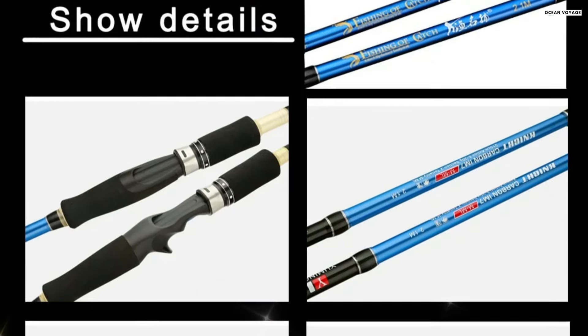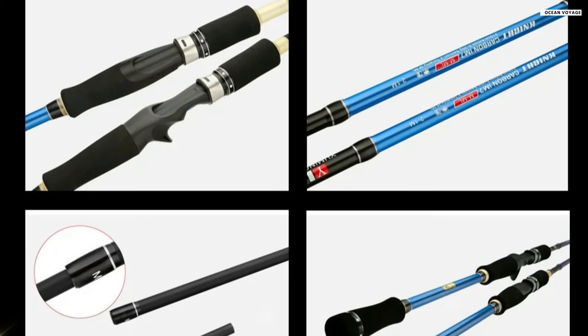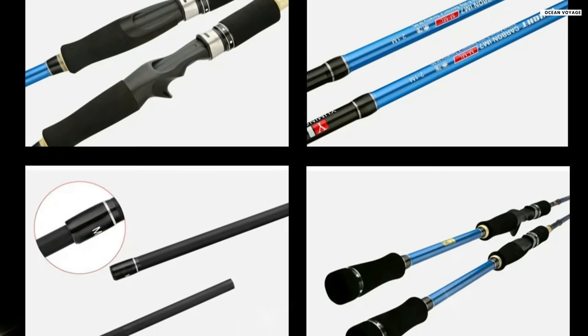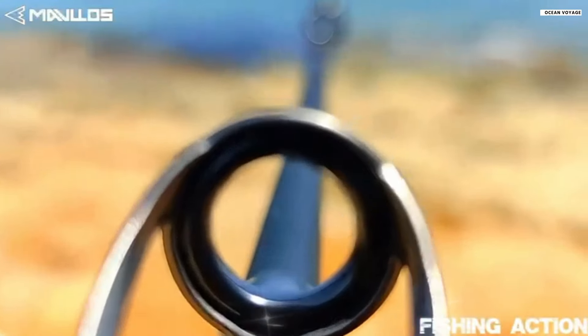From telescopic rods to tuna jigging rods, we'll dive into the key features of top contenders like the Mavlo Storm, Gocher M Plus ML, and more. Let's help you find the perfect rod for your next fishing adventure.